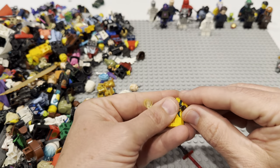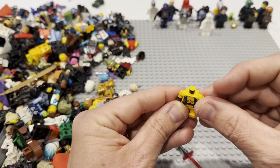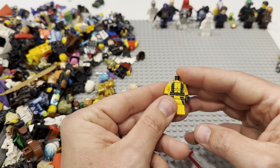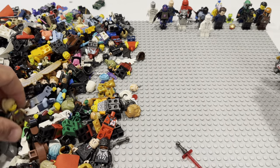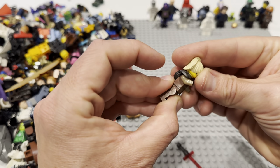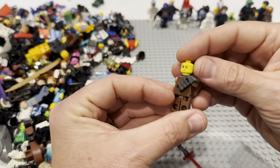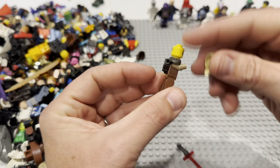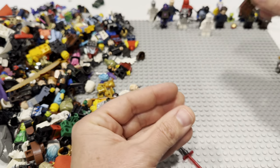I believe this is a Wolverine right here — is that the old Wolverine or one of the newer ones? I feel like that's one of the old ones. I did not collect that CMF Marvel series, so I don't know. This feels like it's a Ninjago thing — some of these armors are surprisingly valuable, I don't know if that's one, but fun anyway.